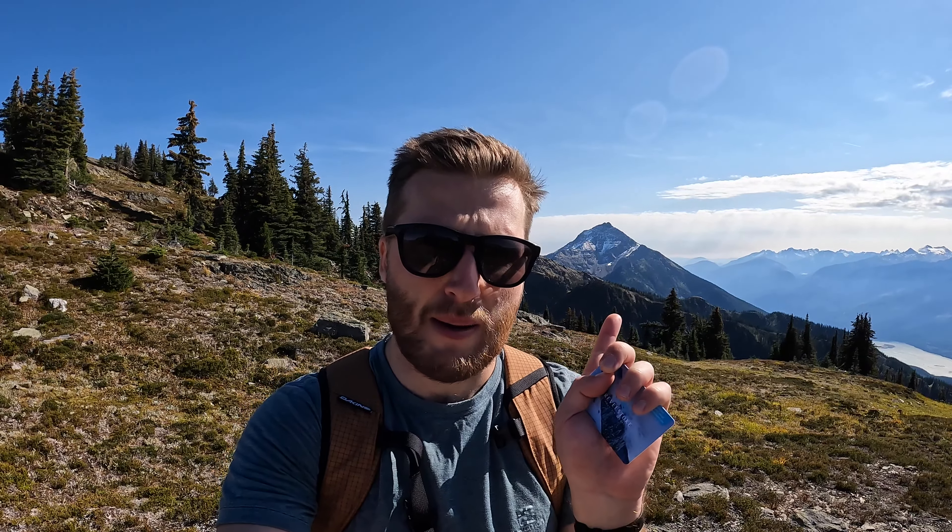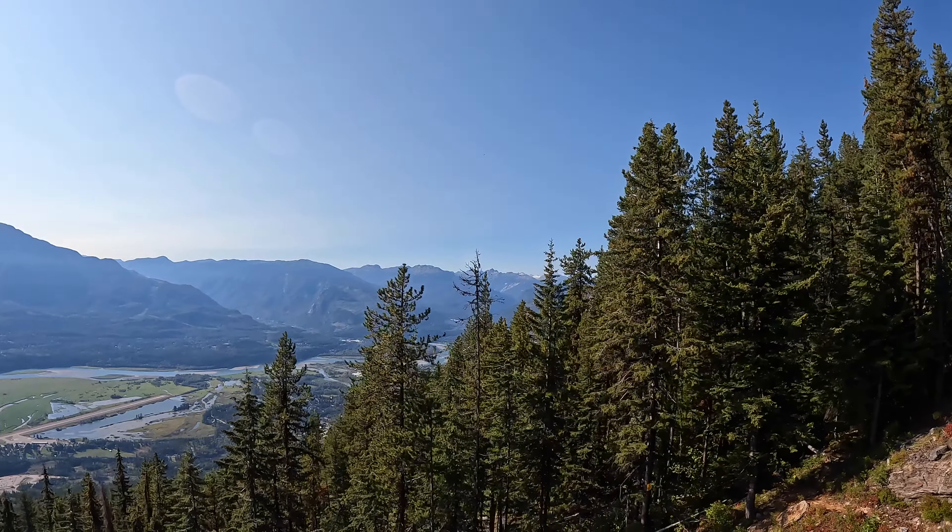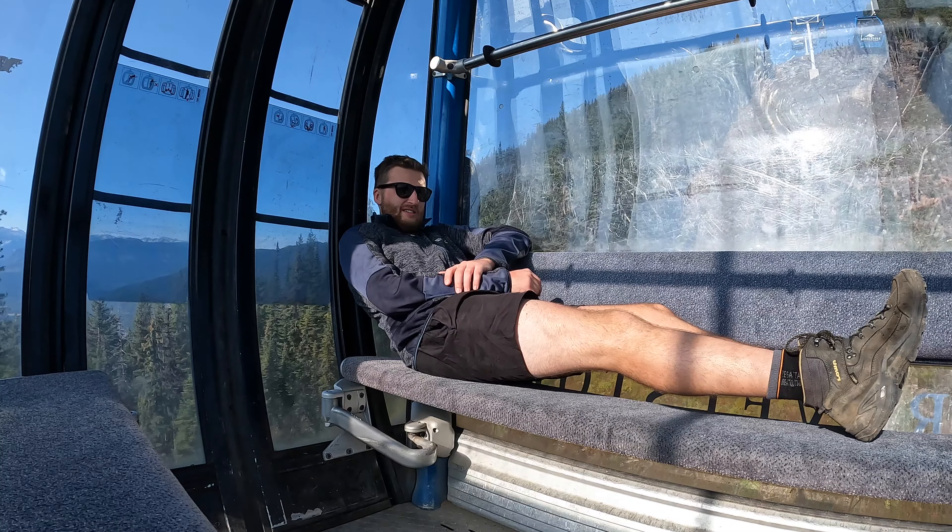Right behind me is Mount Cartier, and you can see there's a little dusting of snow — the first dusting of autumn came the other night on the top, so getting excited for winter. Any questions or feedback, put it in the comments. If you enjoyed today's video, like it and hit the subscribe button. Thanks for watching, catch you in the next video.